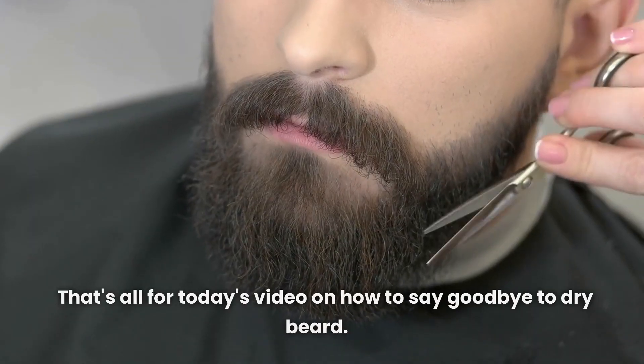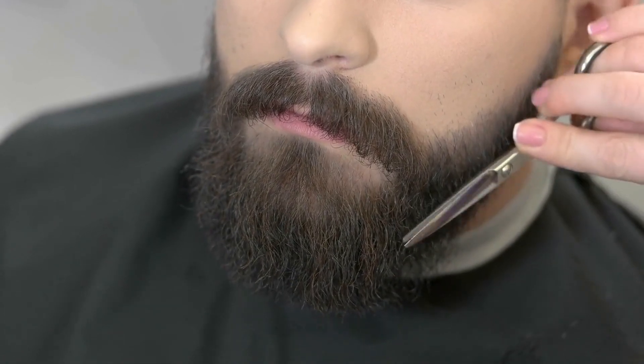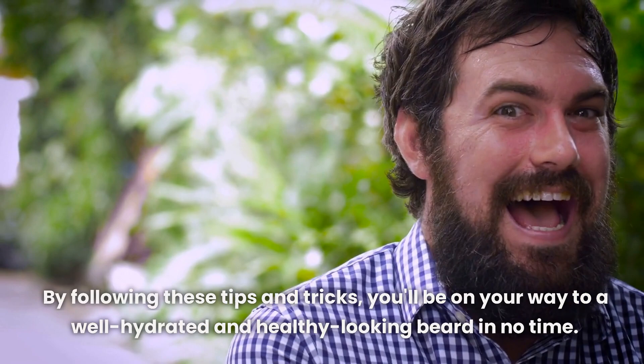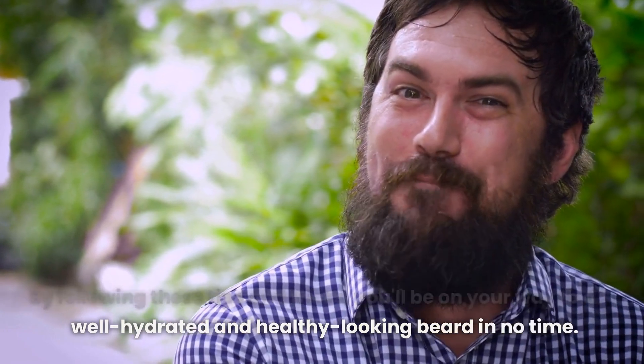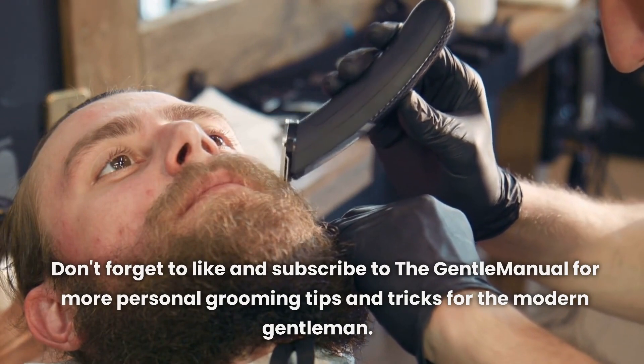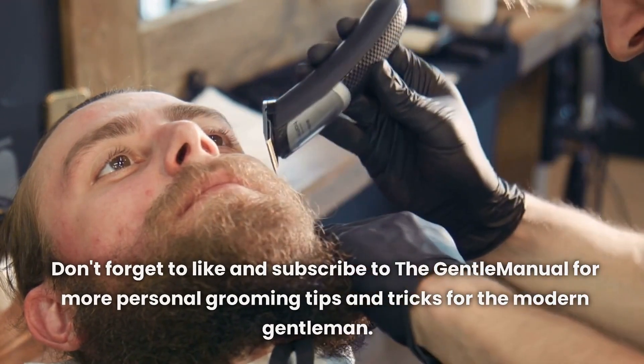That's all for today's video on how to say goodbye to dry beard. By following these tips and tricks, you'll be on your way to a well-hydrated and healthy-looking beard in no time. Don't forget to like and subscribe to The Gentle Manual for more personal grooming tips and tricks for the modern gentleman.